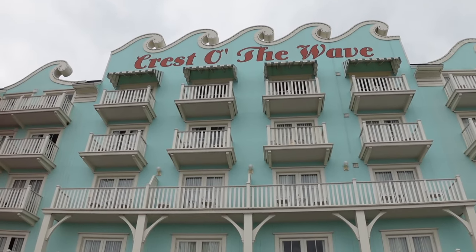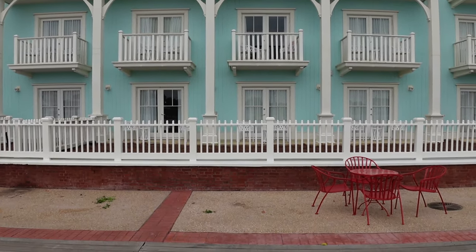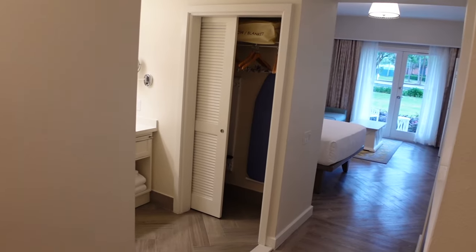Good morning. I am here at Disney's Boardwalk Inn Resort. I'm going to be doing a room tour of one of the DVC Villa studio rooms. These rooms were completely revamped and they are looking beautiful. Can't wait to get in there and show you guys. The room we're going to be looking at is room number 1006, and that's located at ground level. All right, here we go.